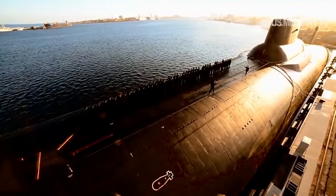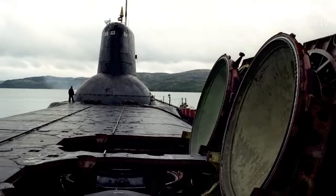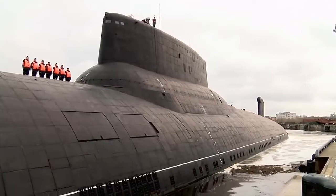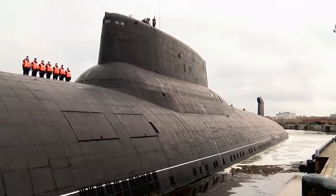Defense News reported that the warhead design is a modification of the W76-1 warhead for the Navy's Trident ballistic missile, which allowed the agency to quickly turn around the design since it was ordered in last year's nuclear posture review. The warhead is designed to be smaller than the weapon detonated at Hiroshima, Japan, during World War II.